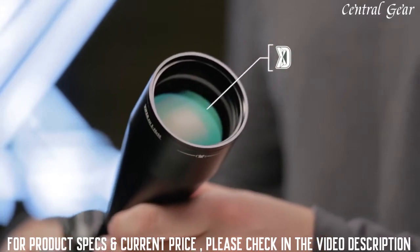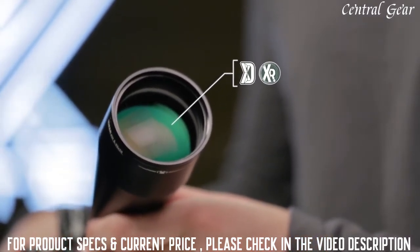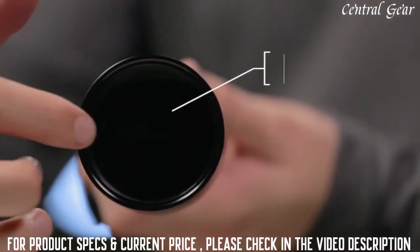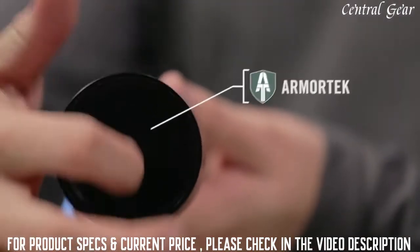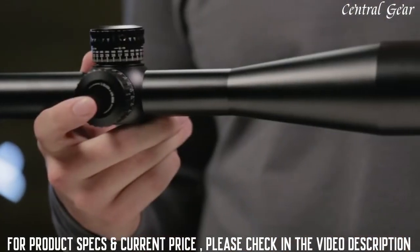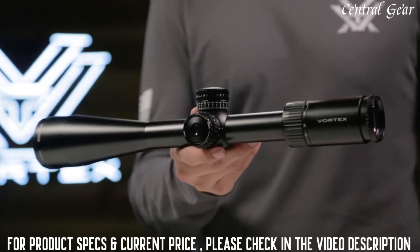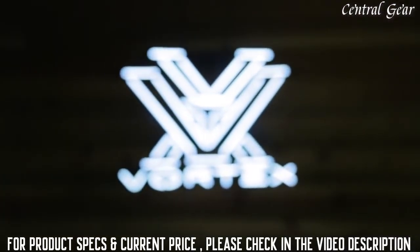XD glass increases resolution and color fidelity. XR fully multi-coated lenses increase light transmission, and Armortech coatings protect exterior lenses from scratches, oil, and dirt. Whether you're topping your door kicker or dialing precision long range shots, there's a Gen 2 Viper PST to fit your needs, and it's covered for life by the Vortex VIP warranty.